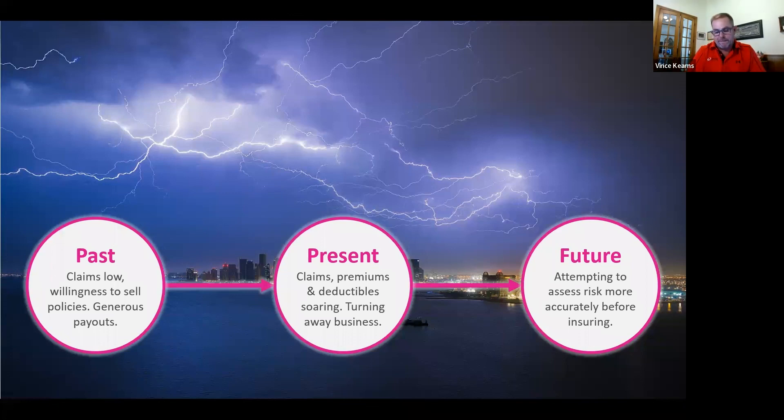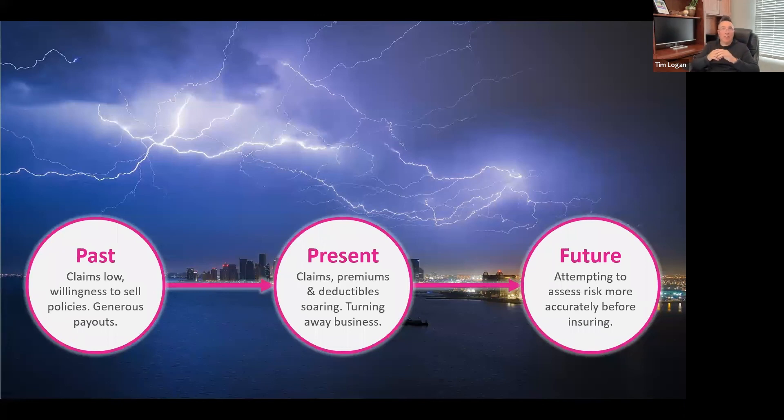That leads into my question: what can businesses do to make themselves more attractive to carriers? In addition to having the basics — and the basics are outlined in a lot of applications — the basics being multi-factor authentication, backups on-site and off-site tested regularly, and having a cyber incident response plan in place. Earlier I said carriers were okay with backups being tested periodically; carriers have now tightened that up to regularly. Those are all kind of the basics.